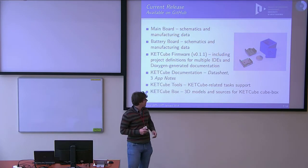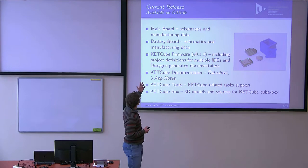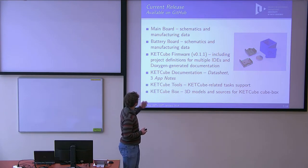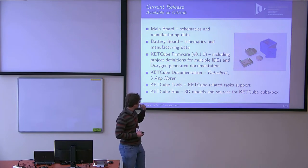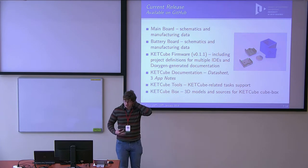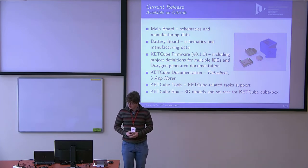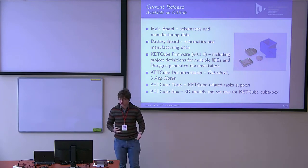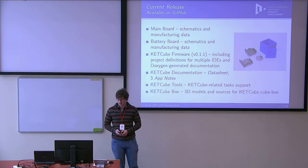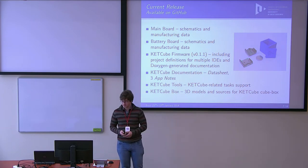The project components are currently available on GitHub. They include hardware such as the mainboard and battery board, native firmware, and documentation. Additionally, there are tools enabling simple demonstration or customization of the server side of the software — for example for the LoRaWAN network.